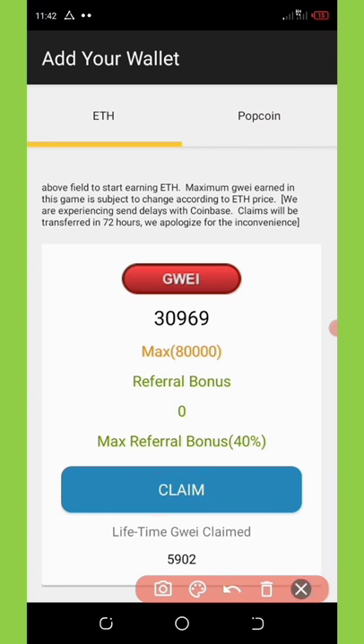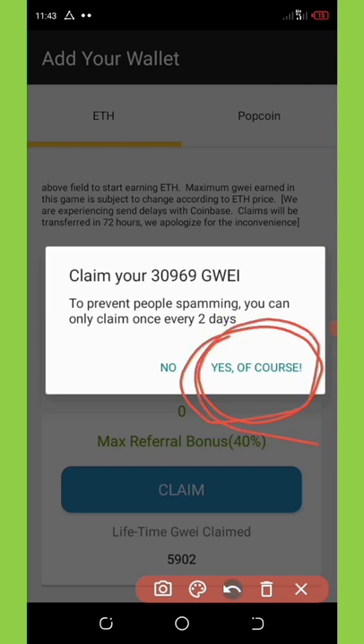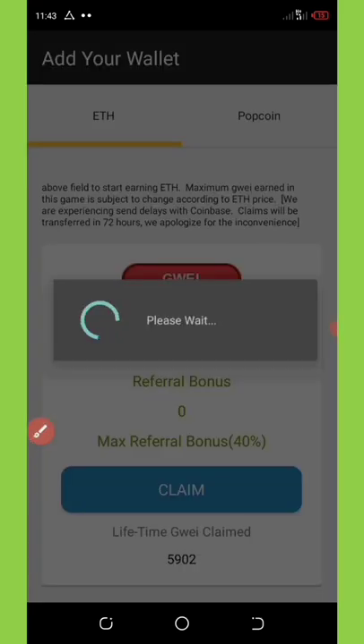I've clicked on the Claim button. To prevent spamming, you can only claim once every two days — so if I withdraw now, I won't be able to withdraw again for two days. I'm going to click 'Yes, of course' because I'm doing this live withdrawal for the sake of this video so you guys will know whether it pays or not. It says 'Please wait,' so let's wait for it to load.